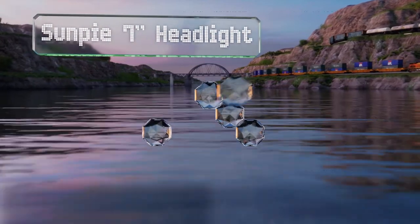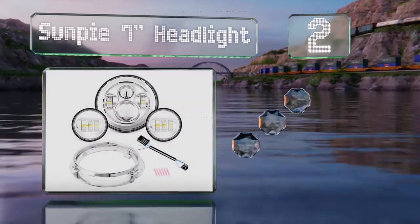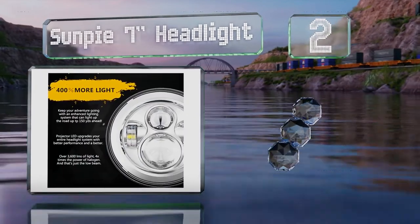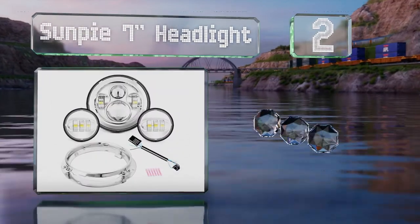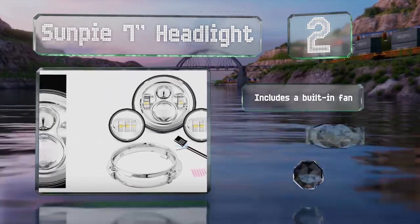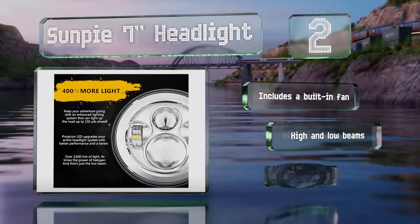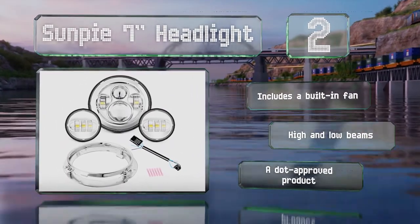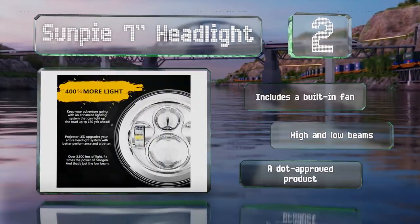At number two, the Sun Pie seven-inch headlight is a good value yet similar in quality to more expensive OEM models. It also comes with fog lamps and you'll have everything installed in no time thanks to a user-friendly plug-and-play design. It includes a built-in fan and offers high and low beams, and it's DOT approved.